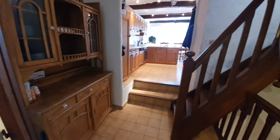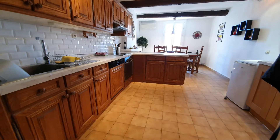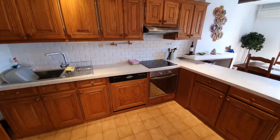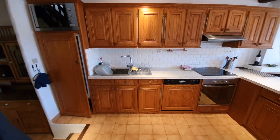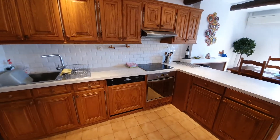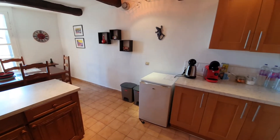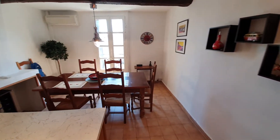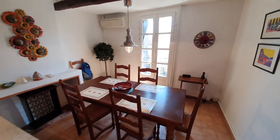From here we've got two steps up into the kitchen dining area. There's a good sized kitchen with plenty of worktop space, built-in microwave, built-in fridge freezer, built-in dishwasher, oven, hob, and extractor fan. This room has got air conditioning as well, plus space for a secondary fridge if you want it. And then a good sized dining area with a view out of the front.